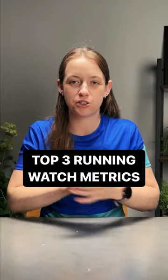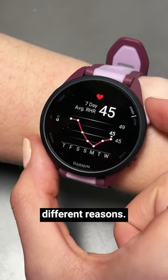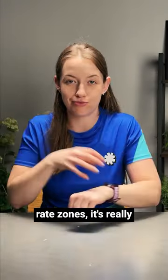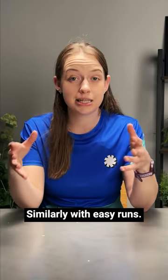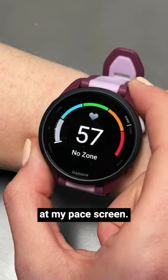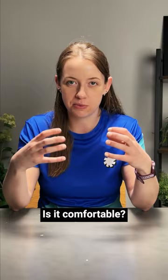Here are my top three running watch metrics which I use in every single training block. First up is heart rate. I use this for a couple of different reasons. Firstly, within an interval session or if I am training to heart rate zones, it's really useful to see which zone I'm working in and whether I'm working in the right one. Similarly with easy runs — am I going easy enough? I don't want to look at my pace screen, I just want to look at my heart rate screen and know: am I going easy? Is it comfortable?